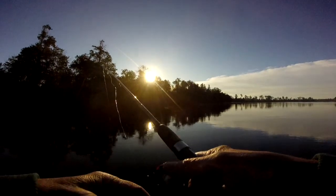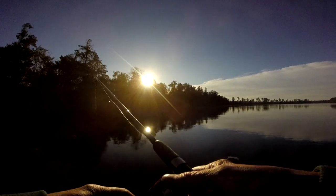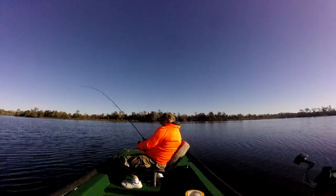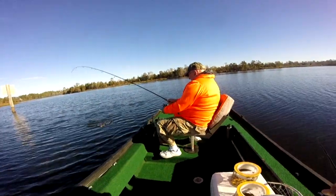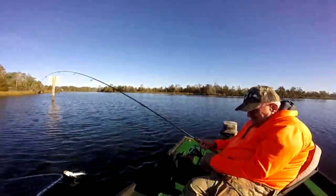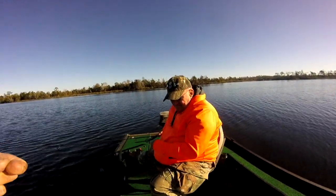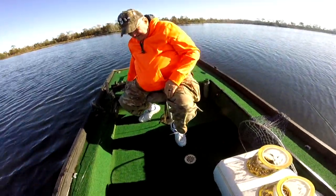Just throw it out and get a slow retrieve, a little bump every now and then. It's in the low 50s — this sun will warm up here in a little bit. All right, we'll see what happens. Sarge is on! What you got there, Sarge? Speckled trout! Yeah, let's see — I knew we'd find them. We got the right color bait on too.